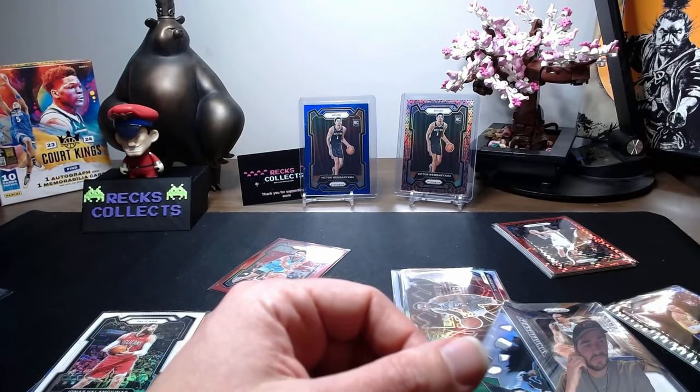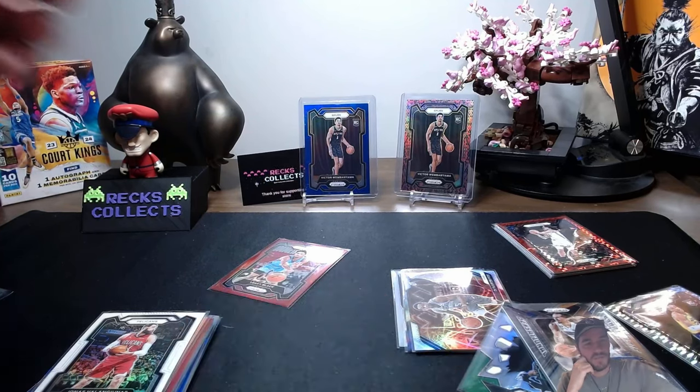I think I've given up — that's $12,000 in hobby boxes I've spent, and no Prismanias. They must be super, super rare. Let me know if you guys get one.